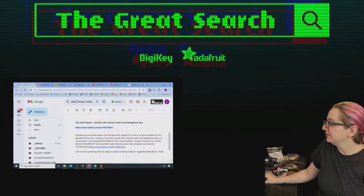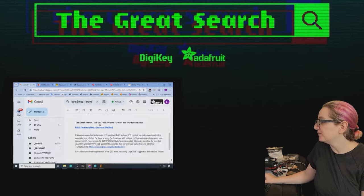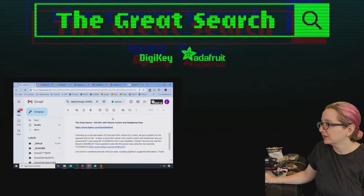They were using the TLV321AIC23, but it was obsoleted. A lot of things didn't make it through the chip shortage. The closest they could find was the NAU88C22. So let's take a look.